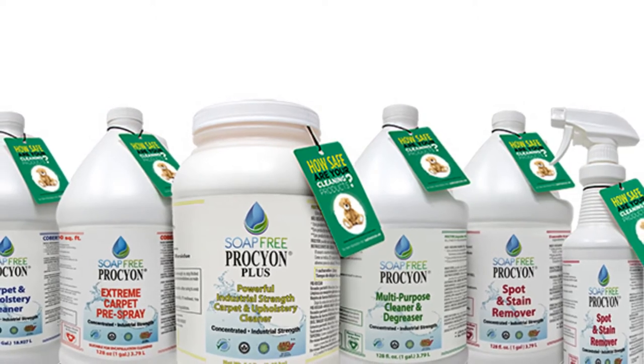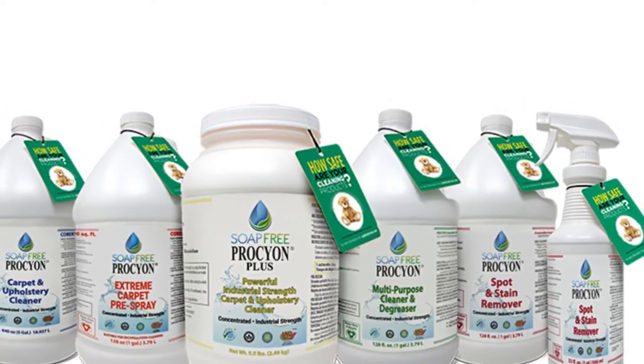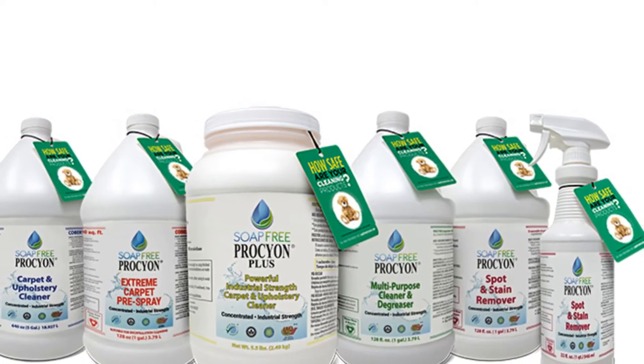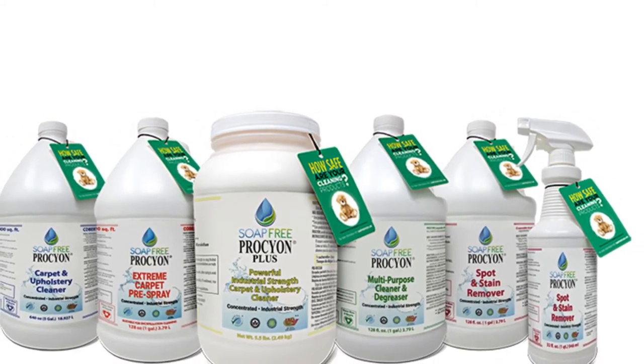Call us today. Soap-free Procyon has been producing results for customers who want a better clean for over 38 years. Call us to find out what we can do for you today.